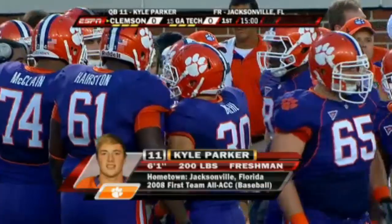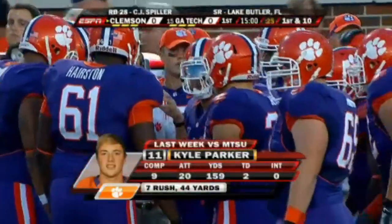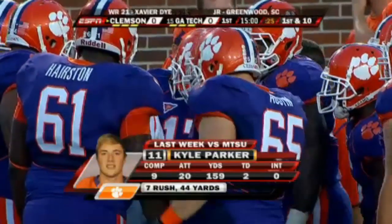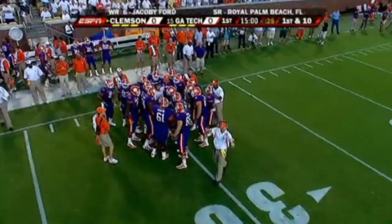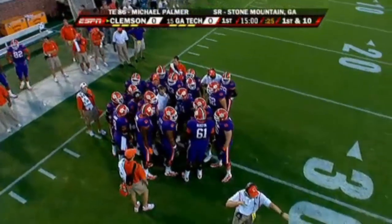It's very impressive when you watch Kyle Parker play quarterback. He is a very gifted and very natural thrower of the football. He's a much better athlete than a lot of people think as well. If he doesn't have help up front tonight with his offensive line, it matters nothing what kind of talent he has.